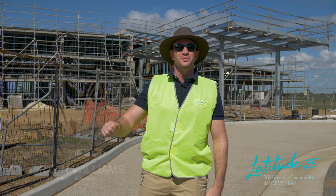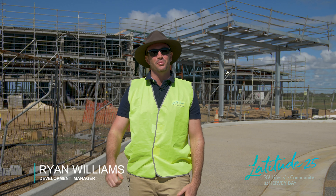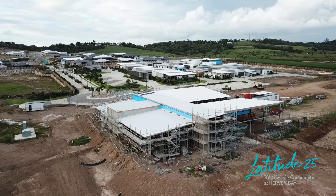G'day, Ryan Williams here and welcome to your next construction update. Today I'm going to take you through the tremendous progress we've made in our clubhouse, our lakes package and 1B homes.